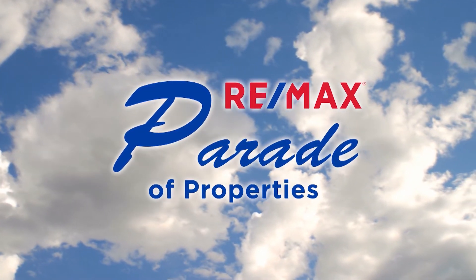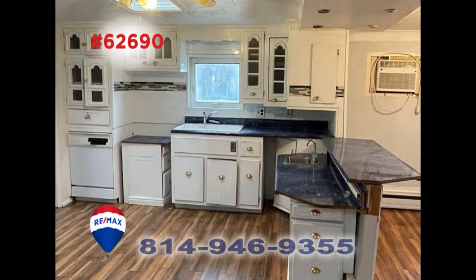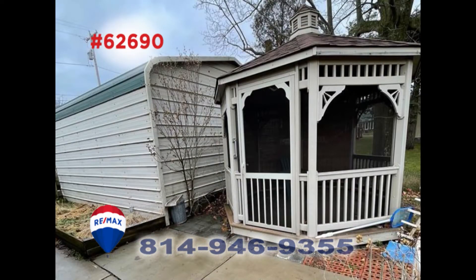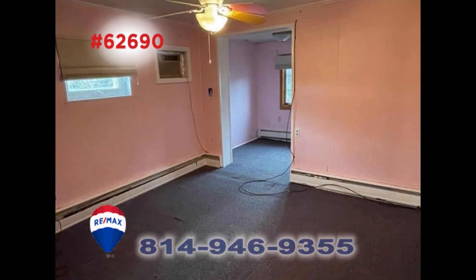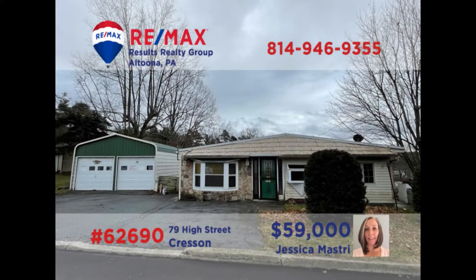Welcome back to the RE-MAX Parade of Properties. Creston is where we'll find this move-in ready home presented by Jess Mastry. Convenient single-floor living starts with this roomy kitchen that offers a walk-in pantry and eat-in area. You'll find an adjacent dining room for formal gatherings. Relax out on the private patio area with gazebo and watch the kids in the big backyard. Additional features include two bedrooms, two full bathrooms, and a mudroom with laundry hookups. Contact Jess to schedule your personal tour right away.